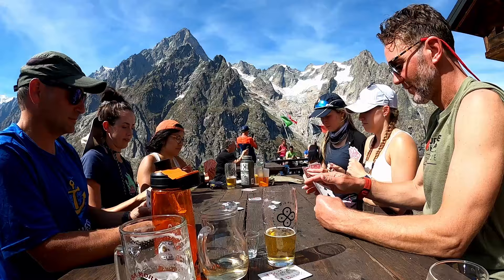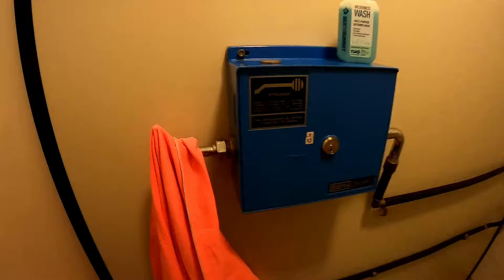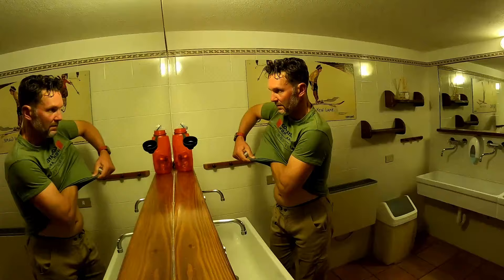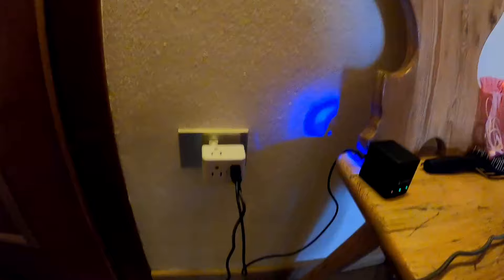We arrived at the refuge at about three o'clock, found our rooms, unpacked, and had time to drink and rest before dinner. The shower was four minutes with one token — very stressful. Here's a room for the night with not a bad view. Definitely want a slip sheet because there may be bedbugs at these refuges. We got very lucky tonight — we actually have power in our own room.